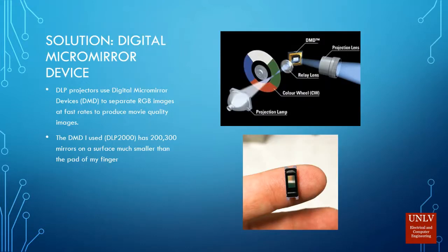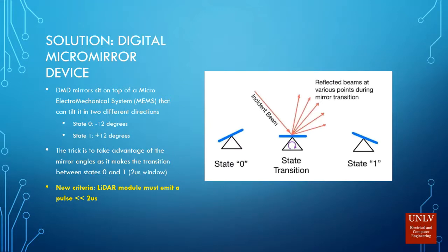The solution I found is digital micromirror devices found in DLP projectors — a simple projector you would buy off Amazon for about 100 dollars to watch Netflix. The mirror chip on the inside has 200,000 mirrors on a surface much smaller than the pad of my finger. Each mirror operates in two states: state 0 is tilted to the left, state 1 is tilted to the right. Going from state 0 to state 1 there's a transition, so you get to use all the angles in between. The trick of my project is to shoot the LiDAR module at the mirror as it makes that transition to reflect beams at various angles.